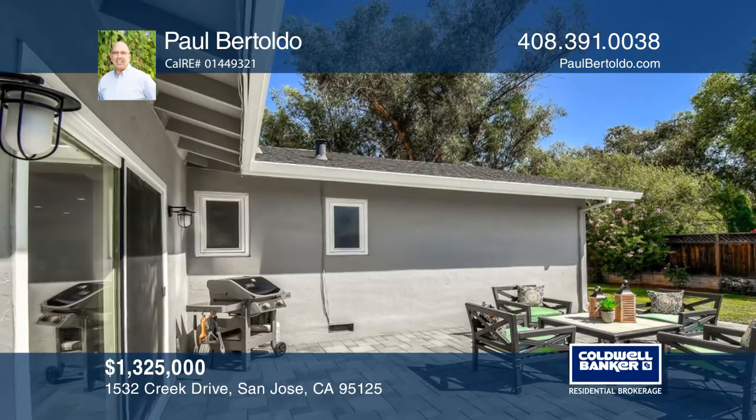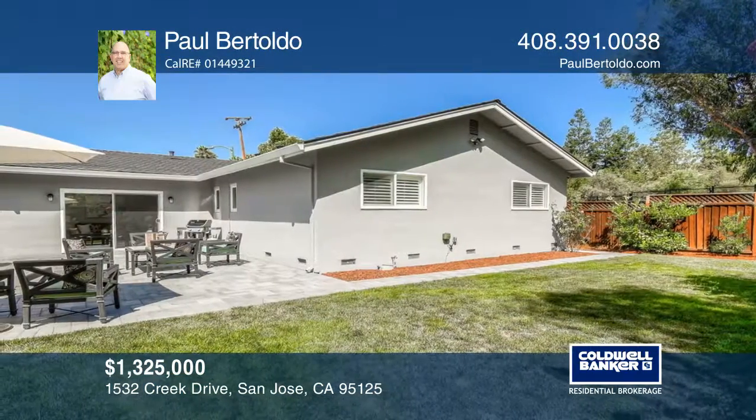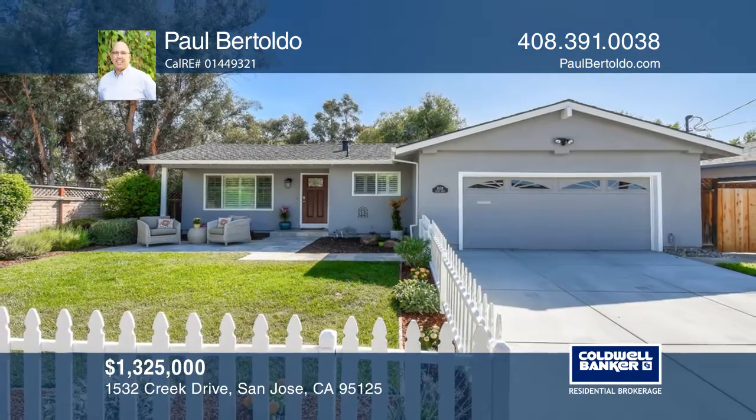It offers easy access to freeways and only about two miles to San Jose Diridon train station. Make this one-of-a-kind home yours today by calling Paul Bertoldo.